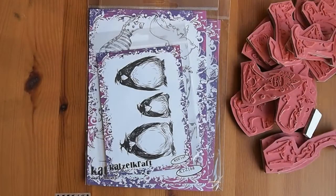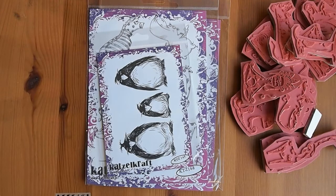Hello crafty friends! Another haul video for you. This one is like a one-off haul of some stamps that I've been eyeing off for a couple of years now. I keep seeing someone use them every once in a while and I'm like, oh, I need to get that. So anyway, I finally broke down and got it.